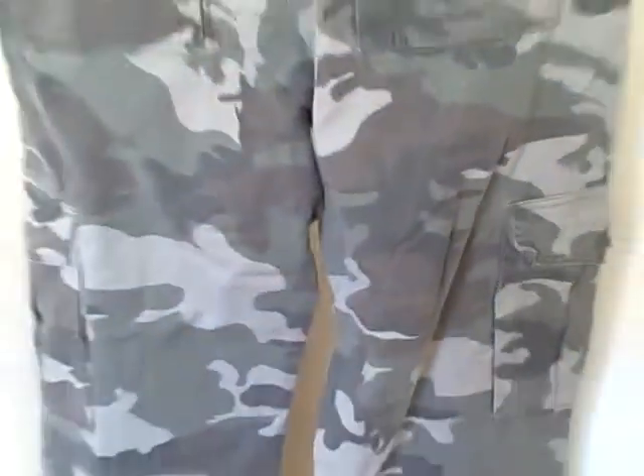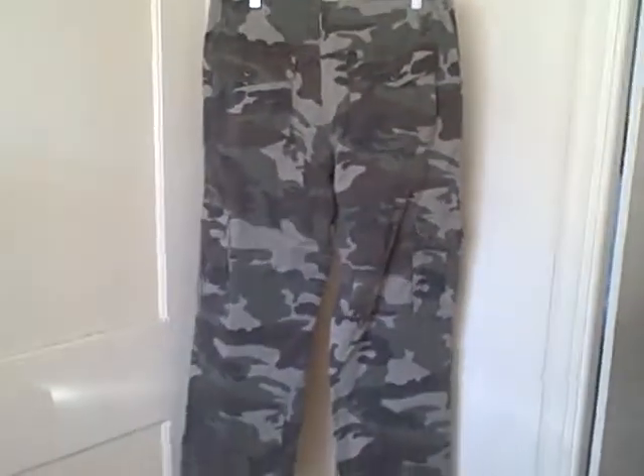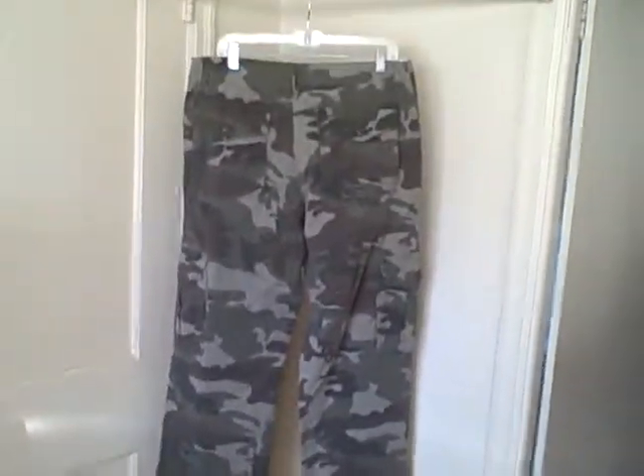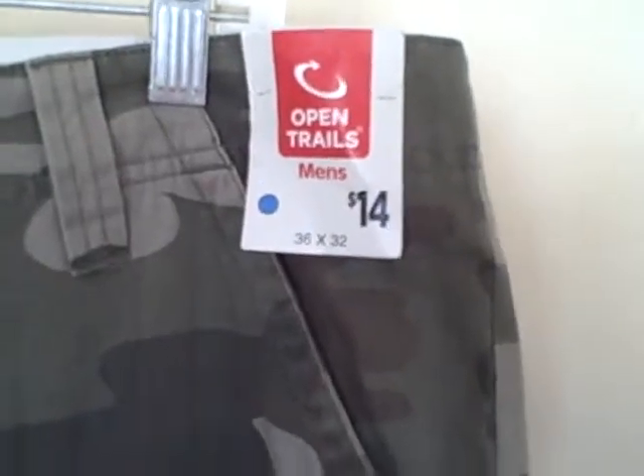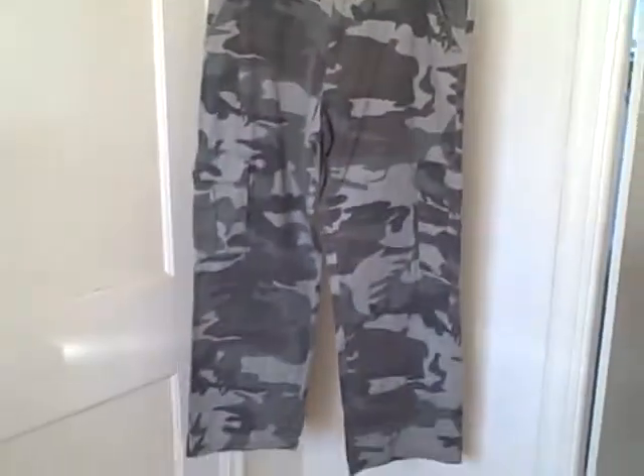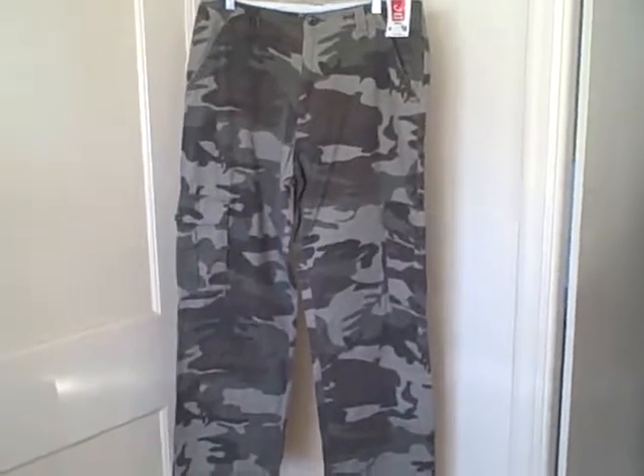Here's what the back side looks like. These are new with tags, size 36x32, Open Trails. Thank you.